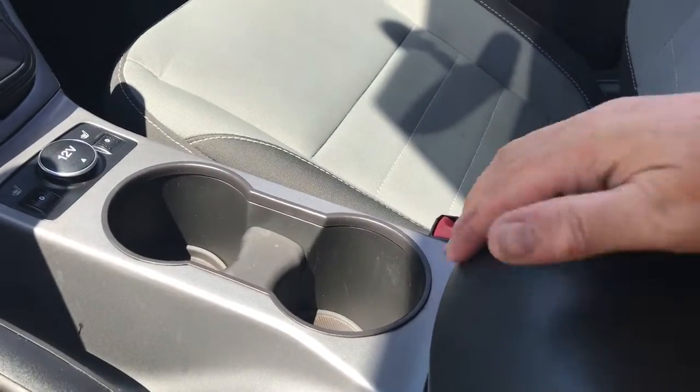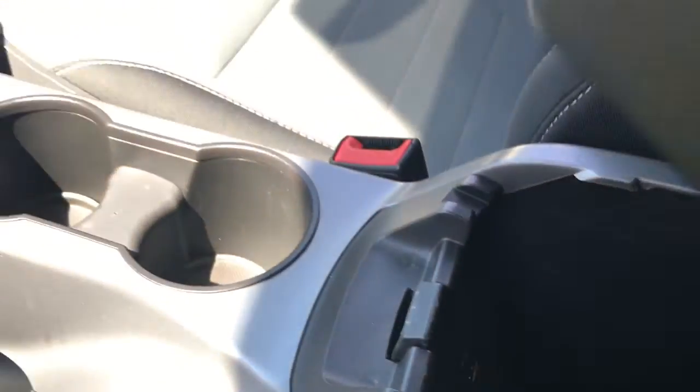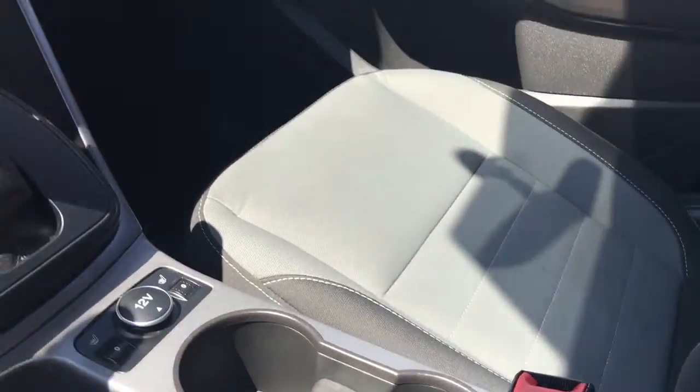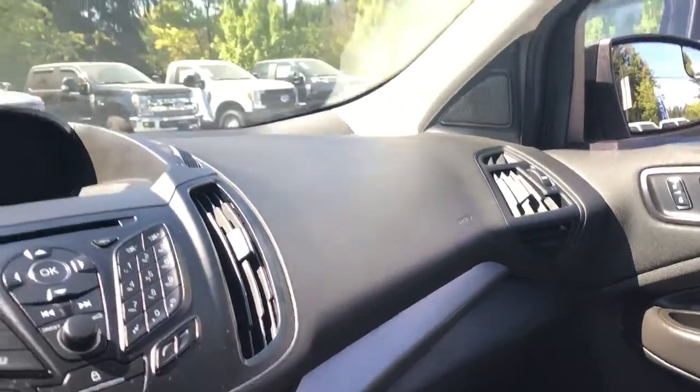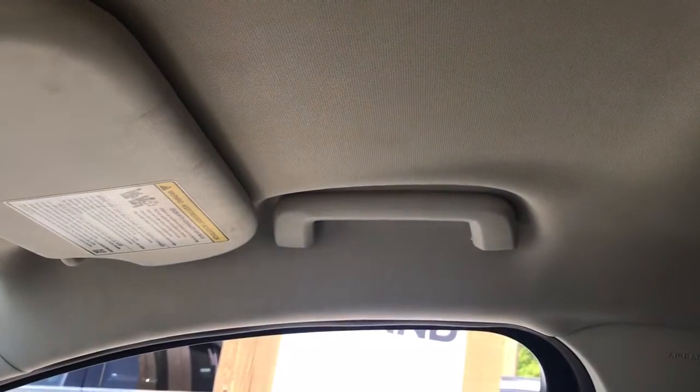When we open up the armrest, inside there's a little bin we can take out, and then lots of storage down there. There's an auxiliary 12-volt and a USB, and then we just pop that back in and close it up. Off to the side is a glove compartment, manually dimming rear view mirror, sunglass holder, lighting controls in the centre, and grab handles off to the side to help you get in easier.